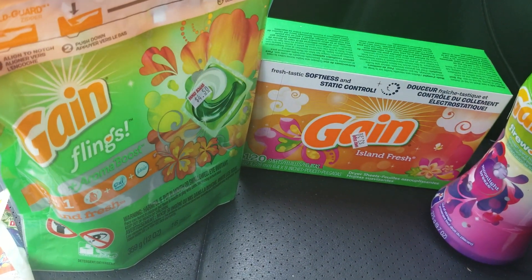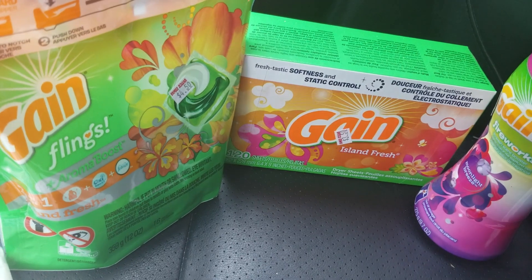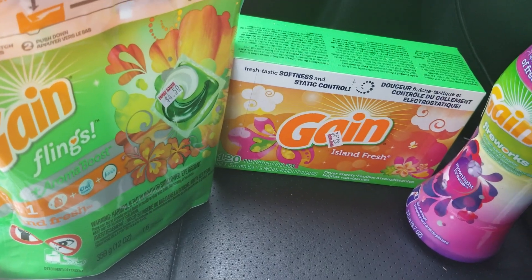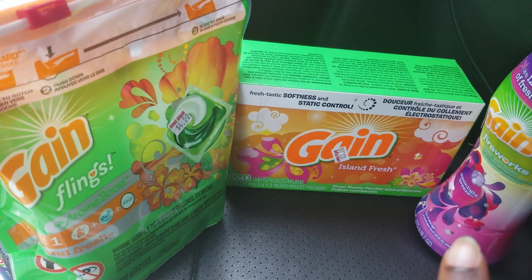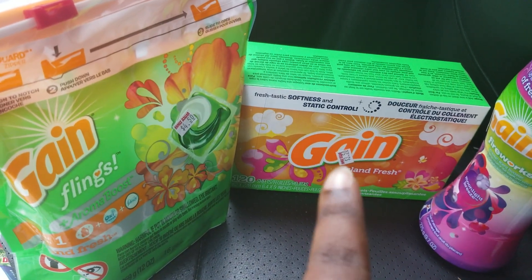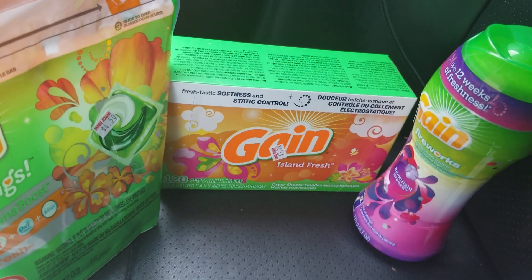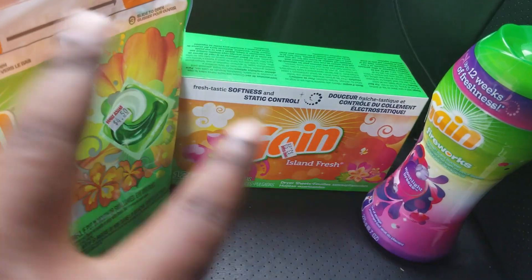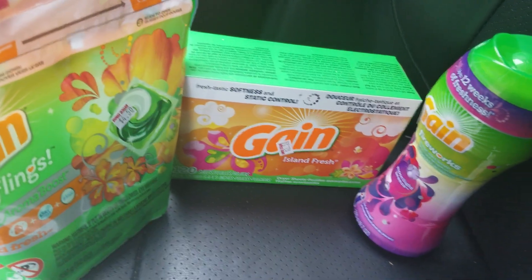Most of my totals were the exact same amount. I'll show you a different receipt since all my transactions were almost identical. The only difference was sometimes I got the Flings and dry sheets, and sometimes I substituted in detergent instead. The rest of the coupons were paper coupons — I'll show you those real quick.